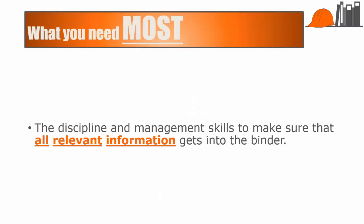Once you get the system set up, you need the discipline and management skills to make sure that all relevant information gets into the binder. Like every other change you want to make in your business, you're going to face resistance when you first begin this system. Just keep demanding that all information regarding a project winds up in the binder. Even the grumpiest site superintendent will eventually realize that this actually makes his job easier, and the day when you hear him tell someone to look up a piece of information in the job binder, it'll be worth it.